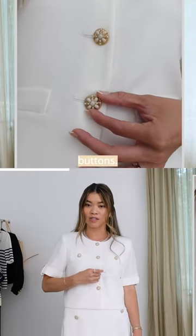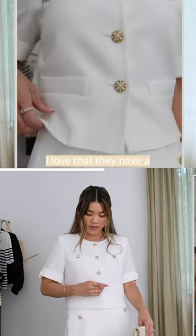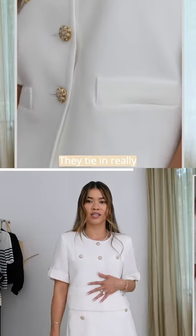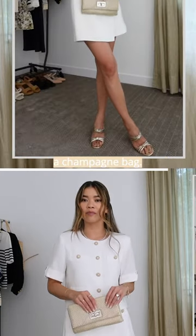These really pretty gold buttons — you guys can see in the close-up here that they are just so detailed and so pretty. I love that they have a little bit of like a pearly gemstone finish to them. They tie in really nicely with gold or champagne accessories, so I've got it on with some champagne shoes and a champagne bag.